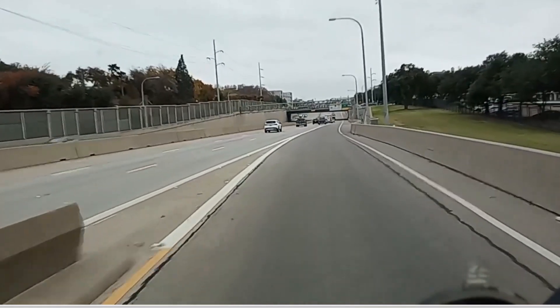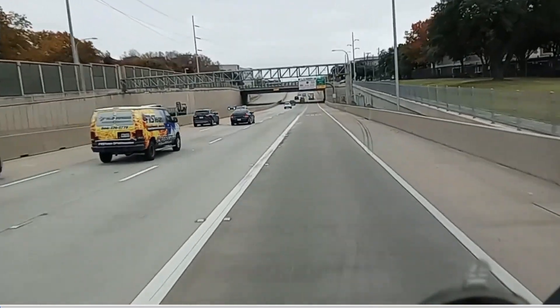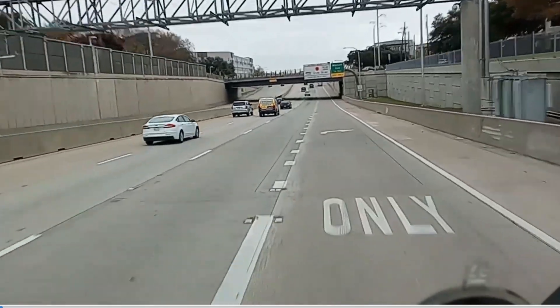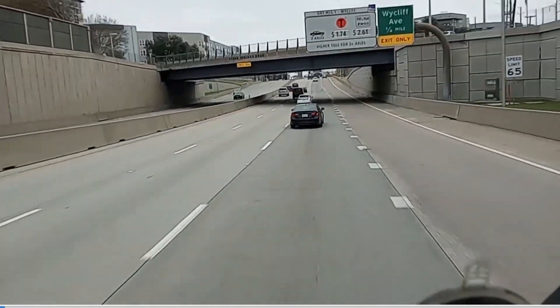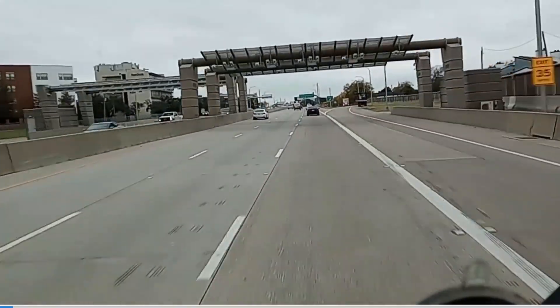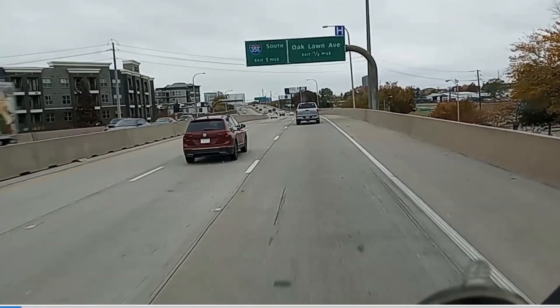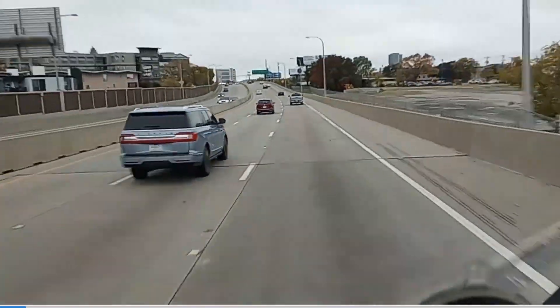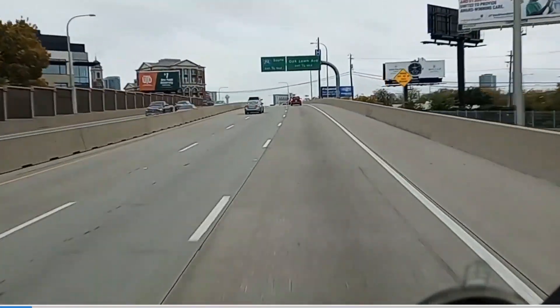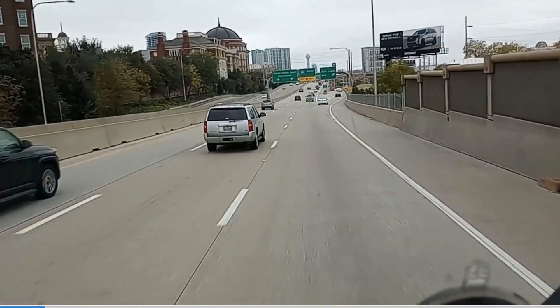I'm getting on the tollway here off of Lemon Street, and I'm heading towards downtown. As I get closer to downtown, here's the Wycliffe Avenue exit. And we're coming up on the sign that says exit 1 mile, 35 east south. So we're going to continue downtown. Now usually when you get over this hill coming up, it's going to start backing up — you'll see all the cars.